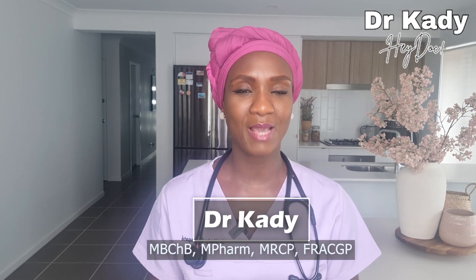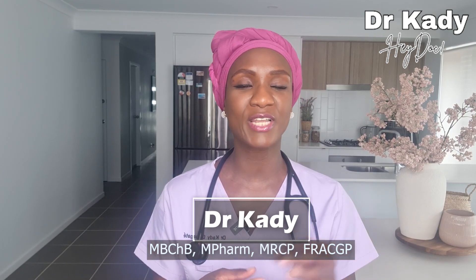Hi ladies, I'm Dr. Katie. I'm a board certified family doctor. Welcome to Hey Doc. On this channel, we discuss things health, but more specifically, we talk around women's health as well as fertility medicine. If you're new here, welcome and we hope that the content on this channel will make you consider subscribing.